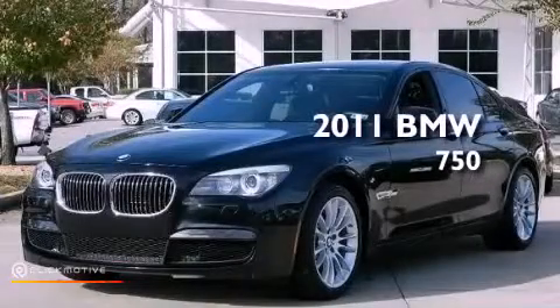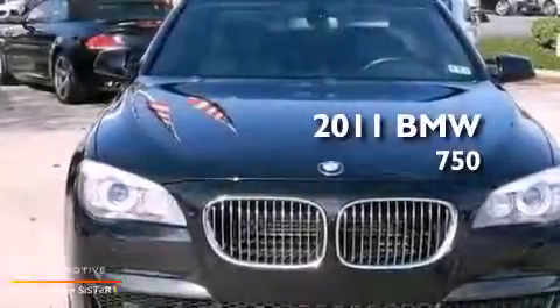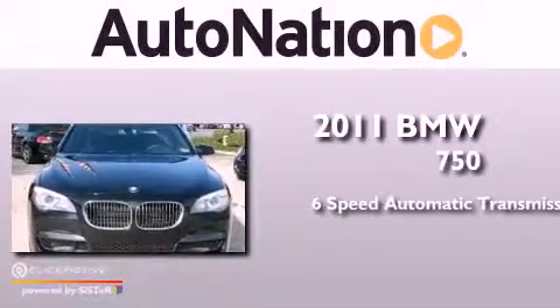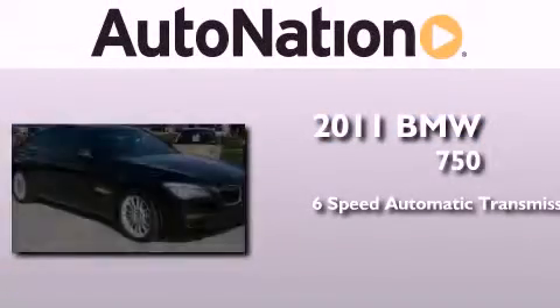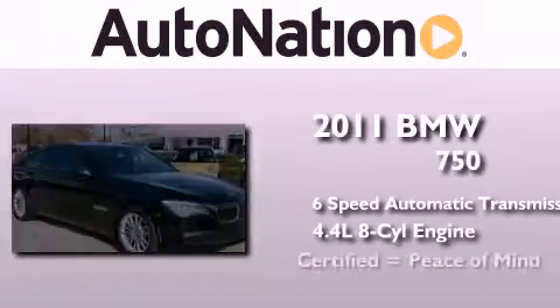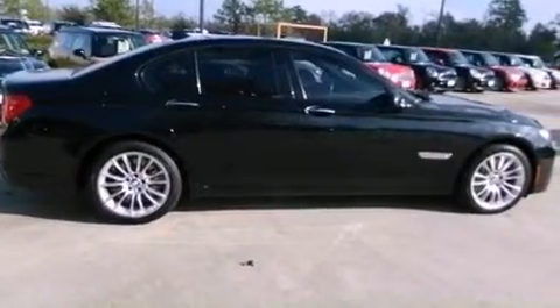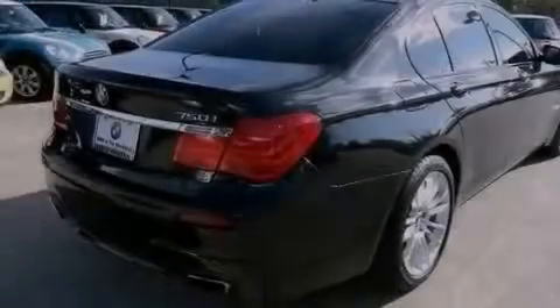This is a certified pre-owned 2011 BMW 750. This four-door sedan has a six-speed automatic transmission and a 4.4 liter V8. Its top features include a turbocharger and adaptive brake lights.